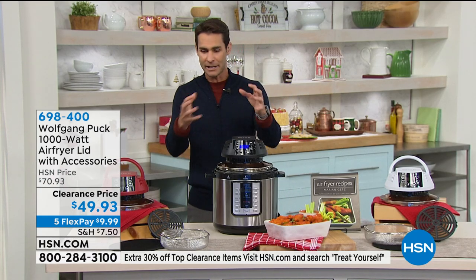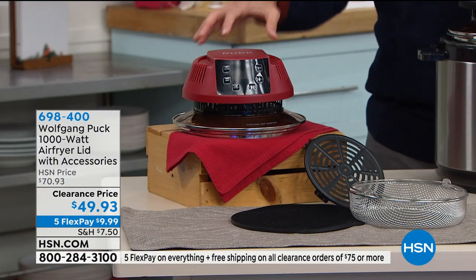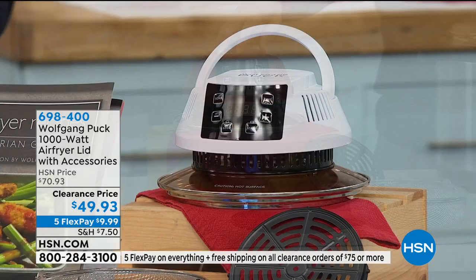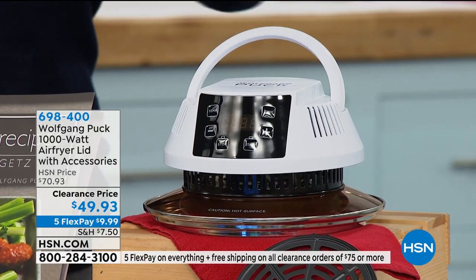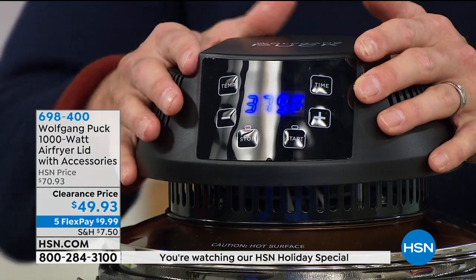Do you have a pressure cooker at home, which a lot of us do? Well, this is the Wolfgang Puck 1,000-watt air fryer lid that turns your pressure cooker into an air fryer. It will fit on top of your pressure cooker, and it comes with the air frying basket, the air frying tray, and also a great little mat so when you take the lid off, you know exactly where to put it. So you can try air frying with your pressure cooker at home without having to buy a separate appliance. Today, this is the lowest price we've ever offered this — $49.93, five flexible payments of $9.95. This is a customer pick. Your item number is 698-400.